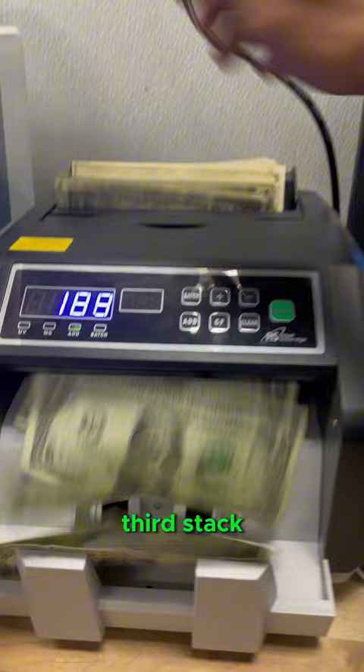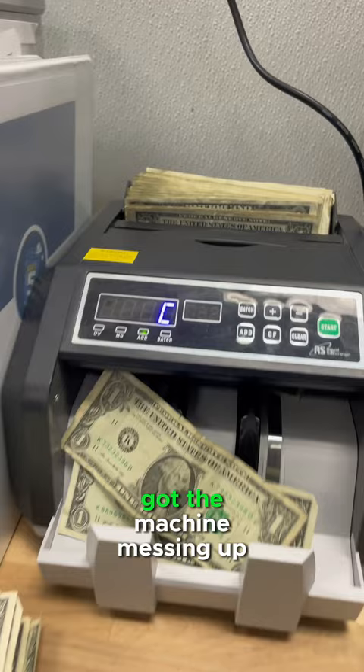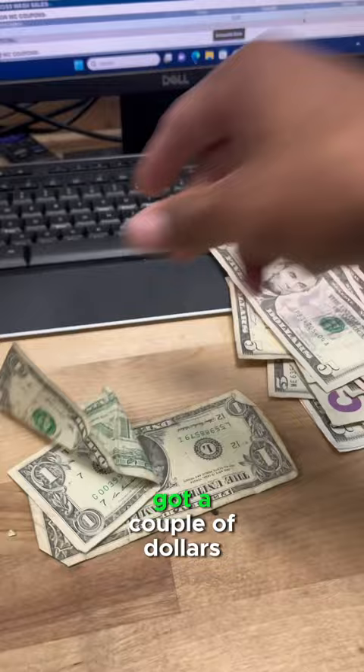And this is the last stack. Got the machine messing up a little bit, but 334. I got a couple dollars that didn't work in there, and then 14 fives. The credit card reader tells me the total for the month, and it's 1,184.